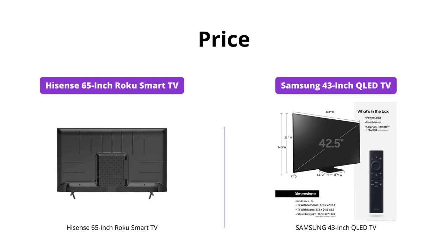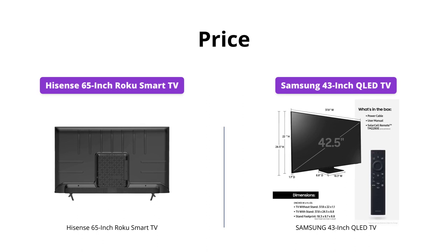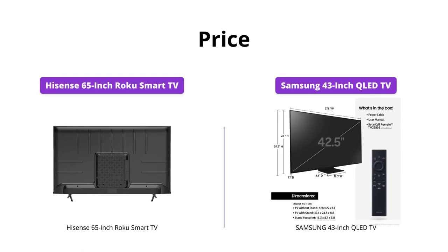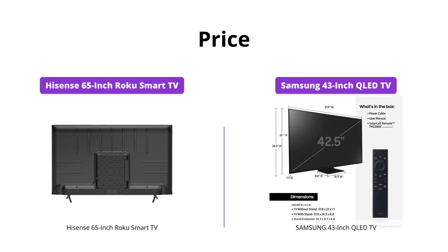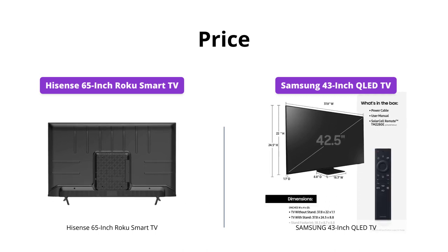The Hisense 65-inch Roku Smart TV is priced at $499, while the Samsung 43-inch QLED TV is priced at $832. Though the Samsung TV is more expensive, it offers more features, which we'll explore below.